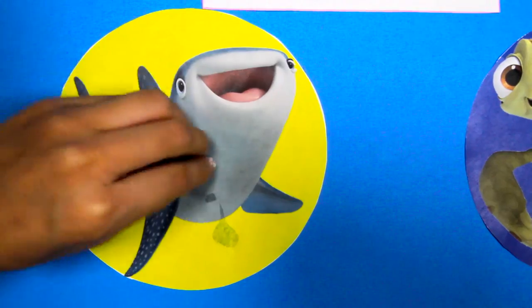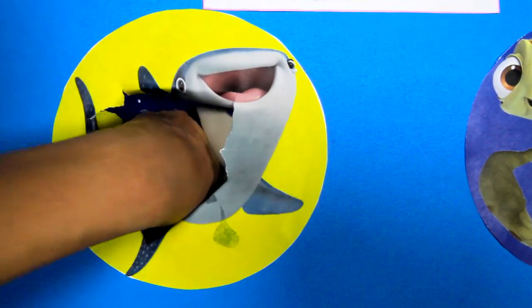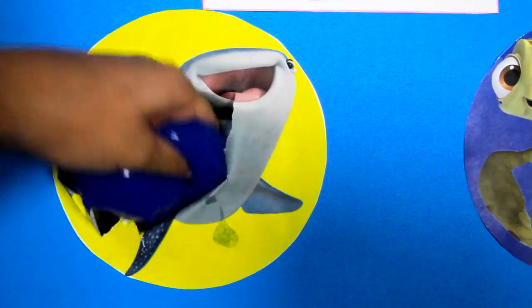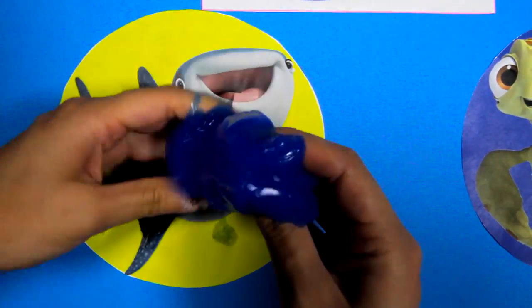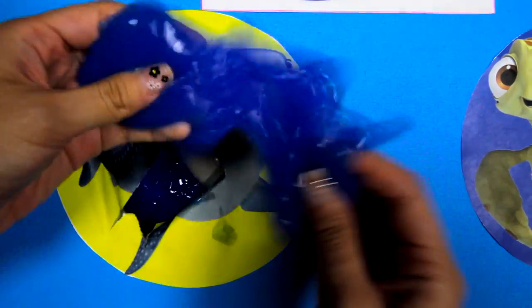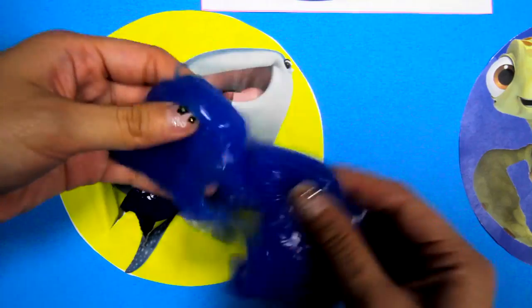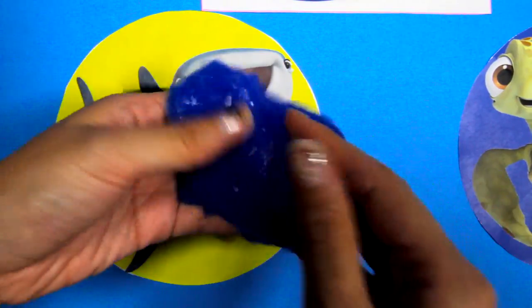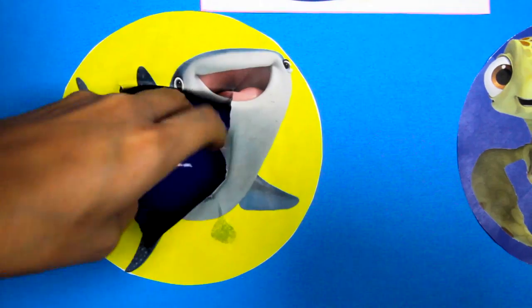Did you know that whale sharks are the biggest fish in the ocean? That means Destiny is really really big! OK, now let's see what's inside! Hmm...I feel something sticky! Oh no! We got slimed by Destiny! And it's blue slime — it's so sticky!